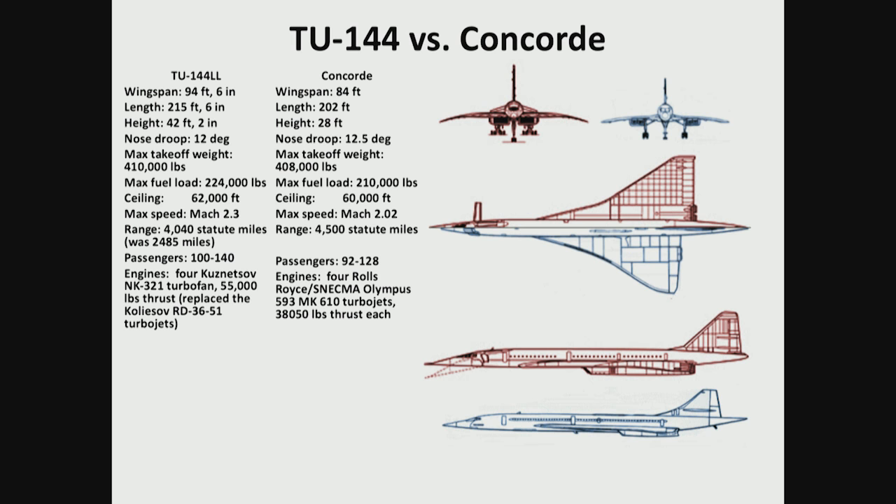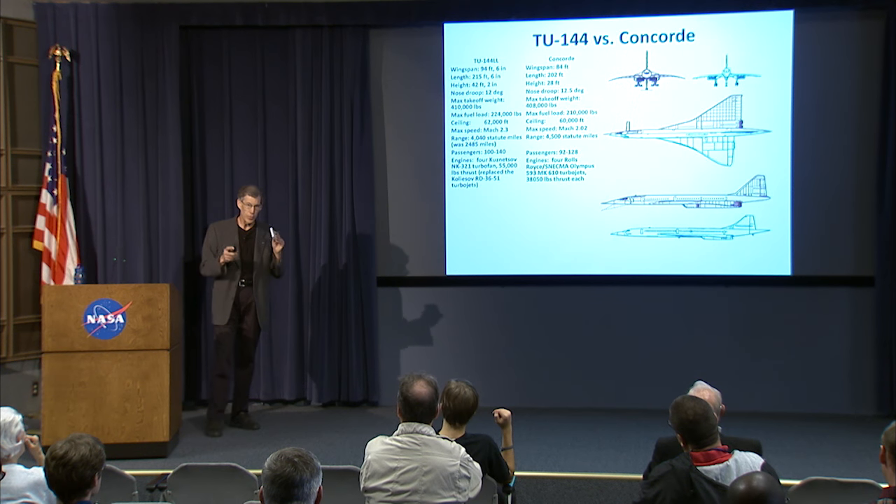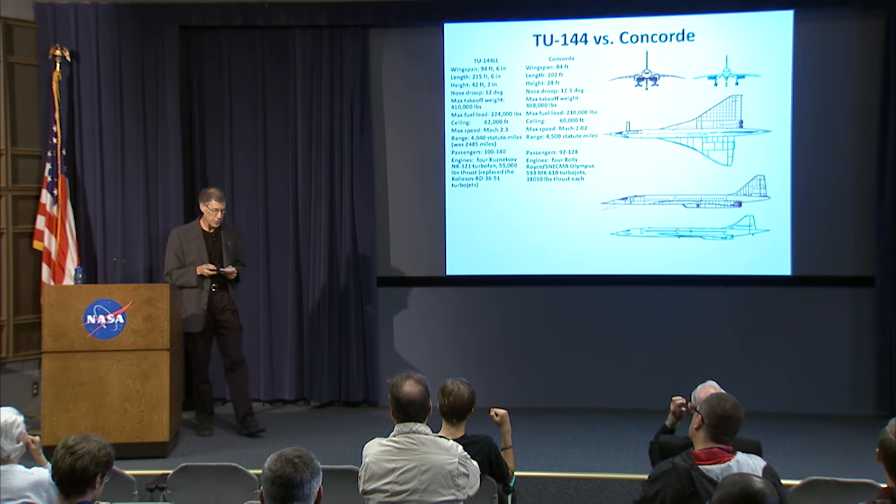When we started our program, they replaced the engines with NK-321 turbofans — engines out of the Russian Blackjack bomber — because the original TU-144 engines were no longer available. After they re-engined it and changed the inlet configuration to make them fit, during one of their supersonic flights they boomed the factory where the engines were manufactured and broke a lot of windows. Payback.